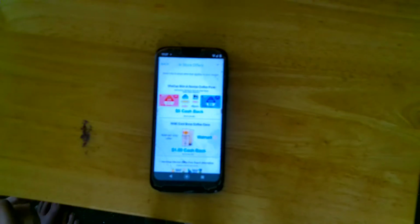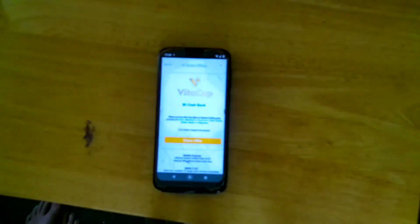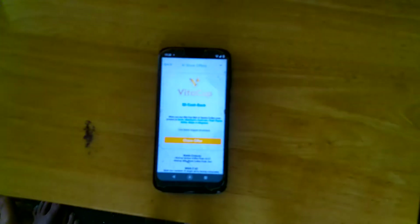Otherwise, you won't get the rebate. For instance, this is Vita Slim Coffee Pods, and it says $5 back when you buy them at Acme, Albertsons, Food Lion, Fresh Thyme, Hy-Vee, Meijer, or Wegmans. So if you bought those at Walmart and tried to turn the receipt in, you would not get the money back on the rebate.